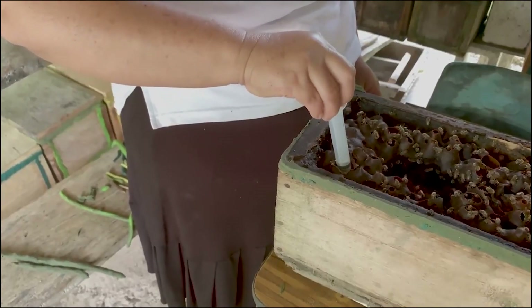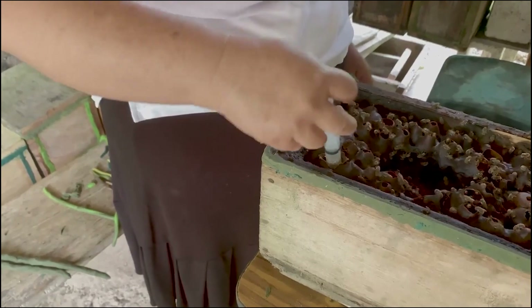The little pockets that look a little bit like volcanoes is where the honey is stored.